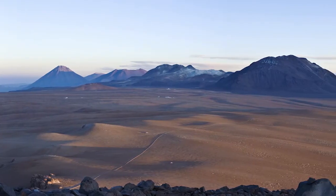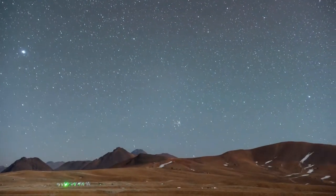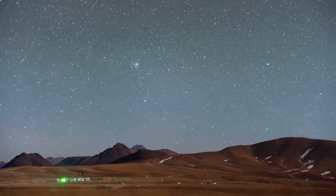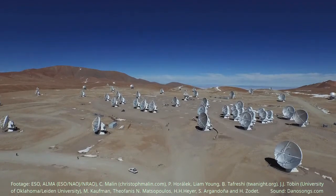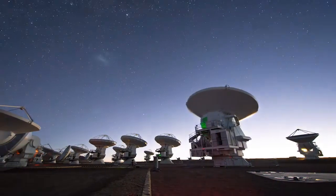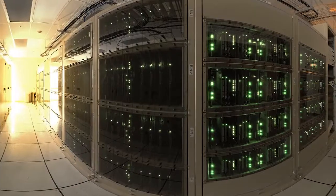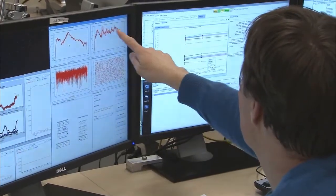The Atacama Large Millimeter Sub-Millimeter Array, ALMA, is one of the largest astronomy projects in existence. 66 antennas located at 5000 meters in the Atacama Desert in northern Chile observe the sky day and night. The data are immediately processed by one of the world's largest computers and then quality assessed in several stages.